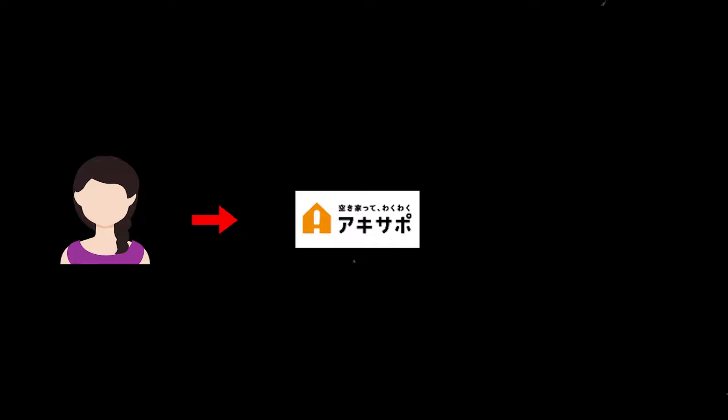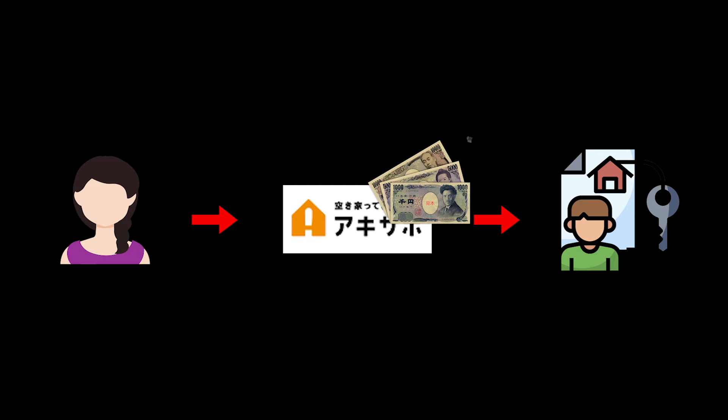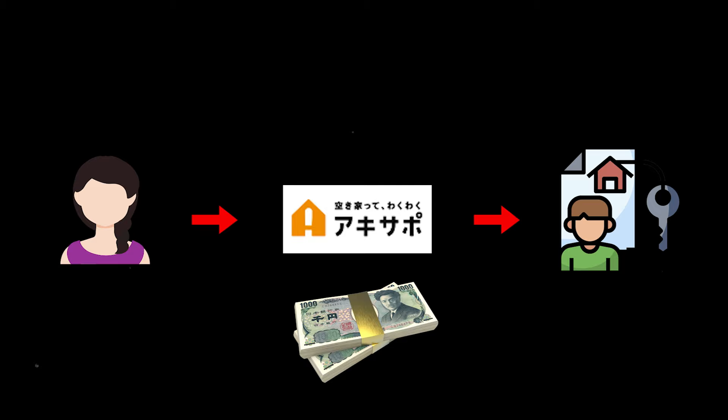But wait — how does this no upfront cost really work? Is it free? There is no such thing as a free lunch. Someone has to pay for it, and the short answer is: it's you. The company has the client sign a lease agreement for a minimum of a few years. They become your tenant and sublease the property to a new tenant, taking a portion of the rental payment to recover renovation costs and make a profit. You're basically paying them with the future rental income they generate using your property as an asset.